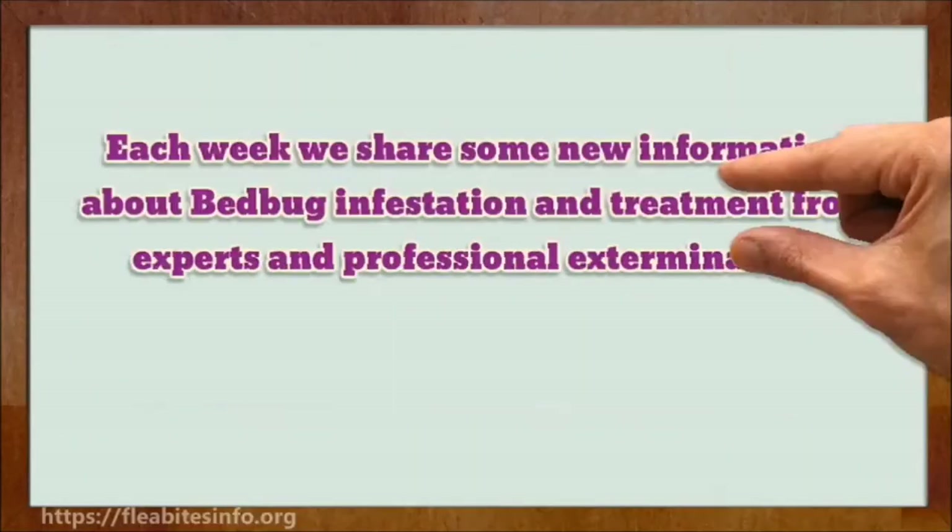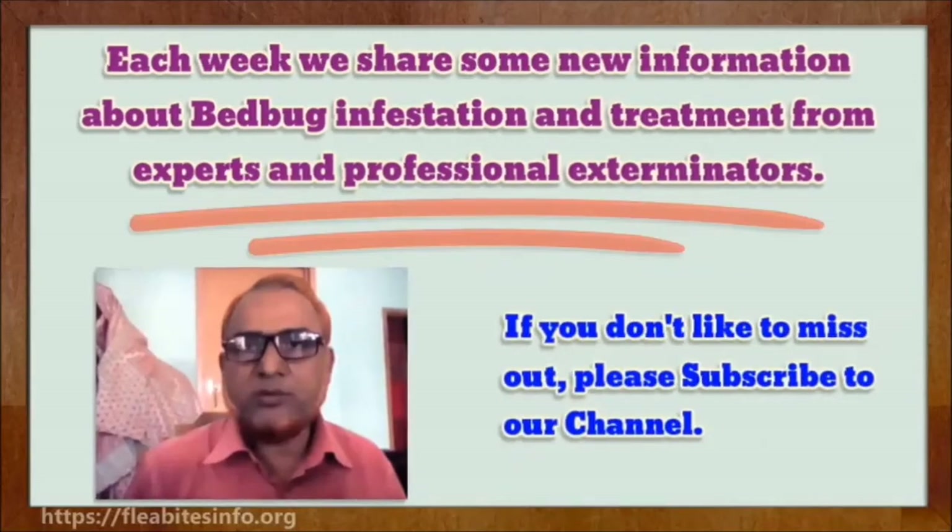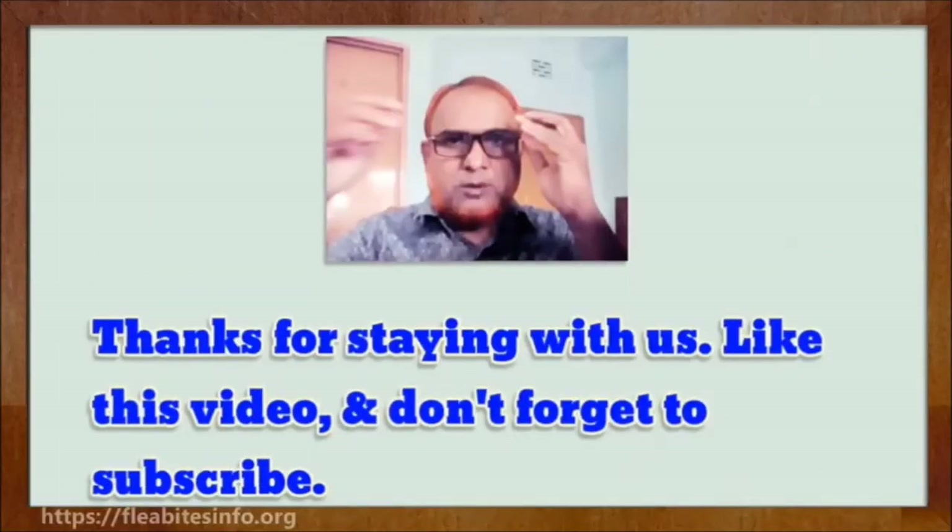That's all. Each week we share some new information about bedbug infestation and treatment from experts and professional exterminators. If you don't want to miss out, please subscribe to our channel. Thanks for staying with us.